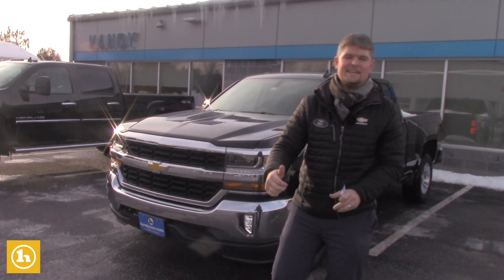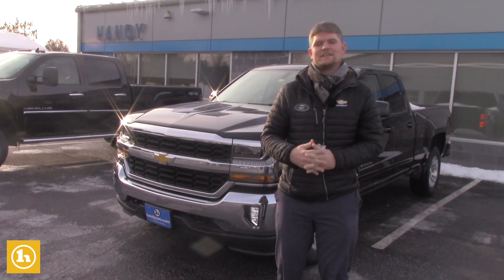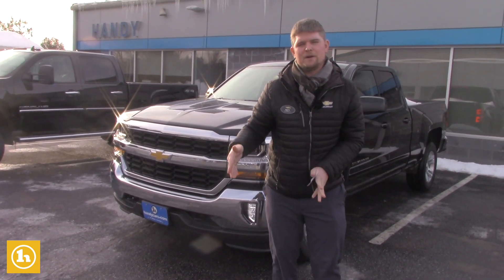This is a 2019 LD Silverado. LD just stands for legacy edition, because they only made it for a short period of time until they launched the new body style.